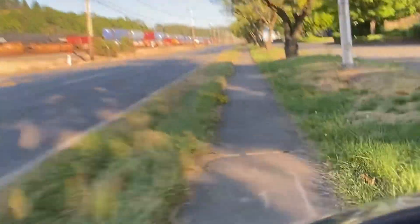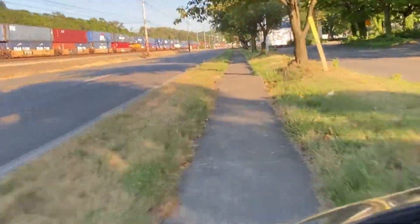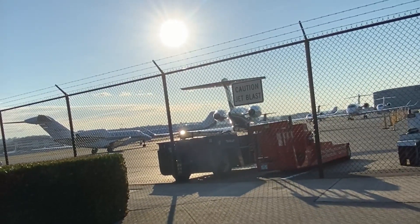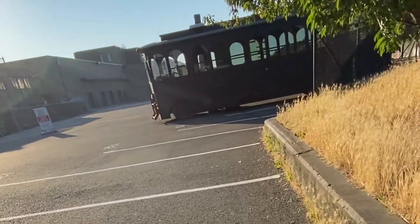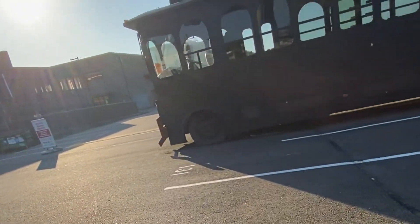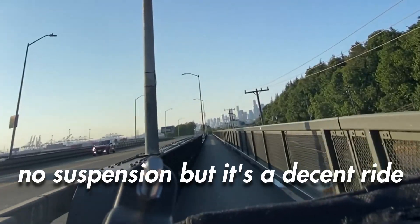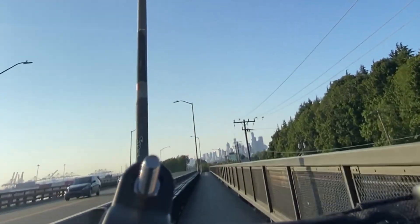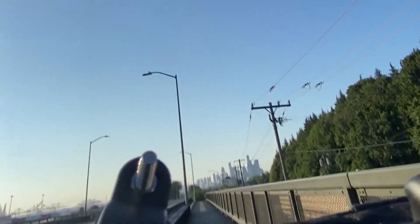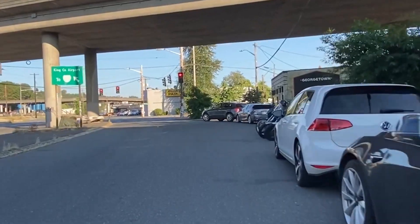Full throttle, no pedaling. Perfect speed for me.